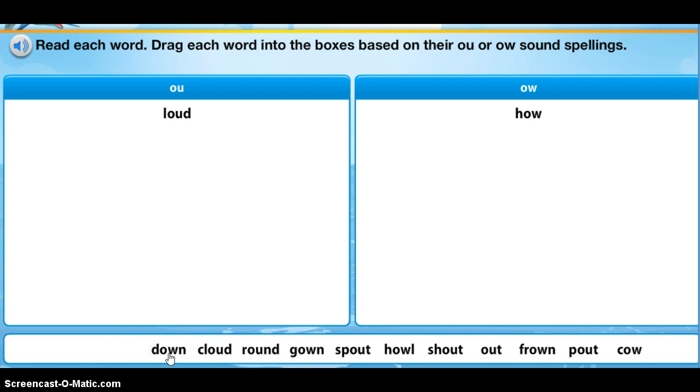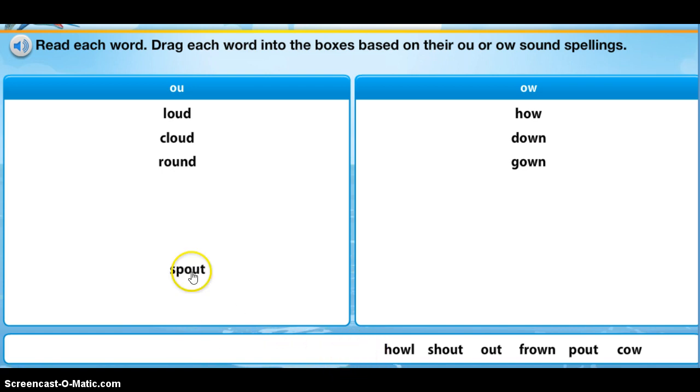Down. Cloud. Round. Gown — a gown is a dress. S-P-O-U-T, spout. The water came out of the water spout.